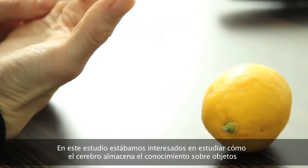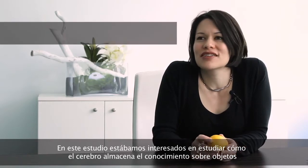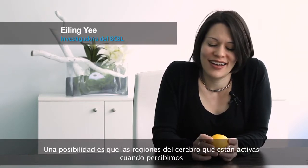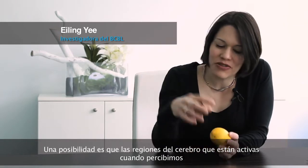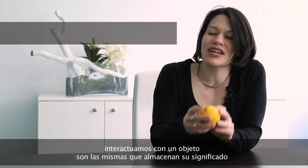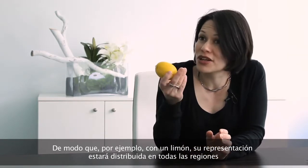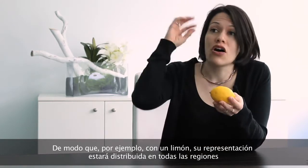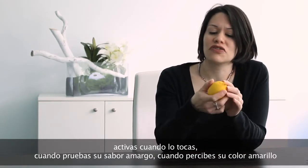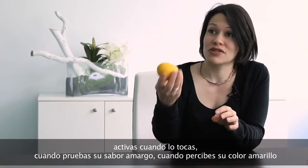In this study we were interested in looking at how the brain stores knowledge about objects. One possibility is that the brain regions that are active when you perceive or interact with an object are the same ones that store its meaning. So for example, for a lemon, its representation would be distributed across all the brain regions that are active when you feel its skin, when you taste its sourness, when you see its yellowness.